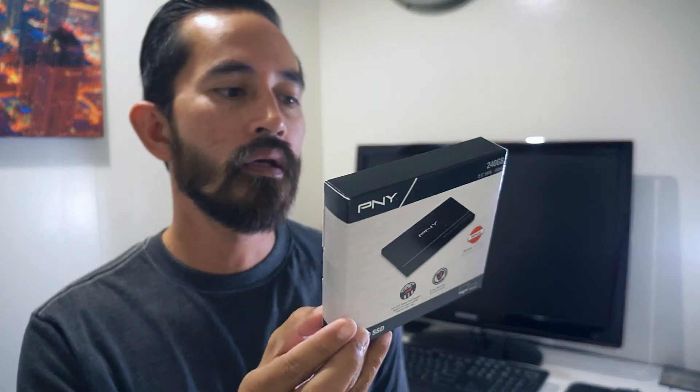So after upgrading my hard drive to an SSD, my boot up time starting my computer went from a minute to 30 seconds. So if you're still not 100% sure whether you should upgrade to an SSD, I think it's a good buy. This one is a PNY 240GB SSD — I bought it off of eBay and I think it was a pretty good upgrade.